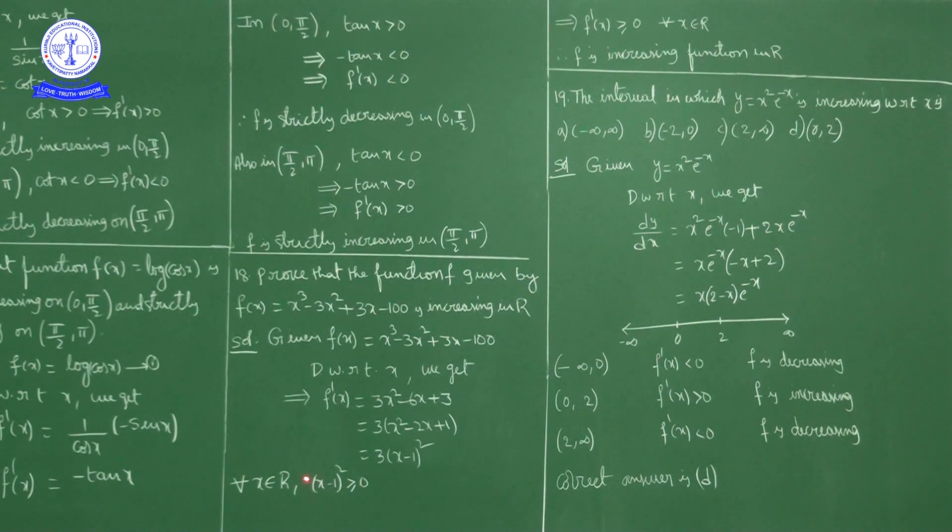Since (x − 1)² ≥ 0, we have 3(x − 1)² ≥ 0, meaning f'(x) ≥ 0 for every real number. As f'(x) ≥ 0 for every real number, f is an increasing function in ℝ. Given f(x) = x³ − 3x² + 3x − 100, f'(x) = 3(x−1)² ≥ 0, so f is increasing in ℝ.